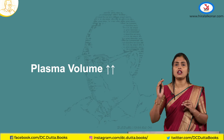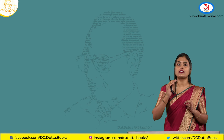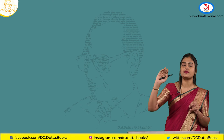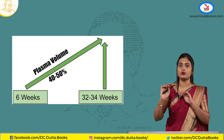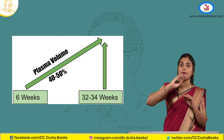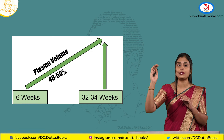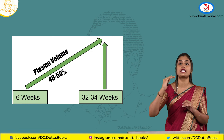Now coming to the plasma volume. The plasma volume also equally raises, starting from the sixth week and plateauing from 30 weeks. It raises almost equally to the blood volume — in fact, the plasma volume is raised even more. The plasma volume is raised by 40 to 50 percent, more than the overall blood volume rise of 30 to 40 percent.